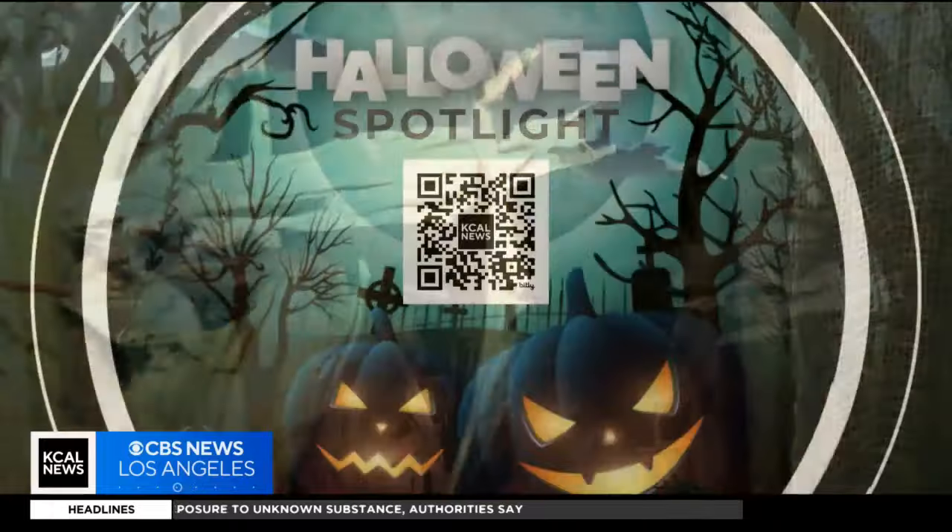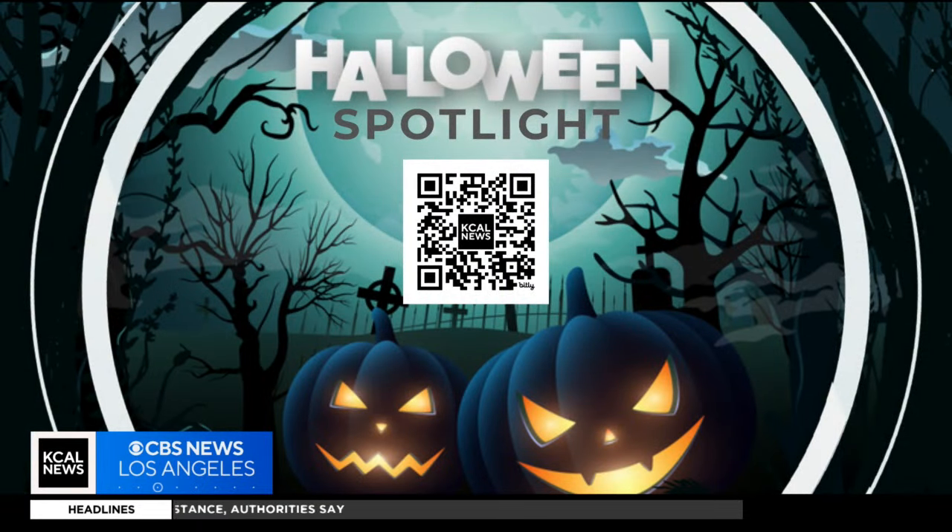Good luck! Do you know a spooky neighborhood like that one? We want to know about it. Please send us your photos and videos by using the QR code on your screen, and include the location and your name. We may share your scary setup over the next few days.